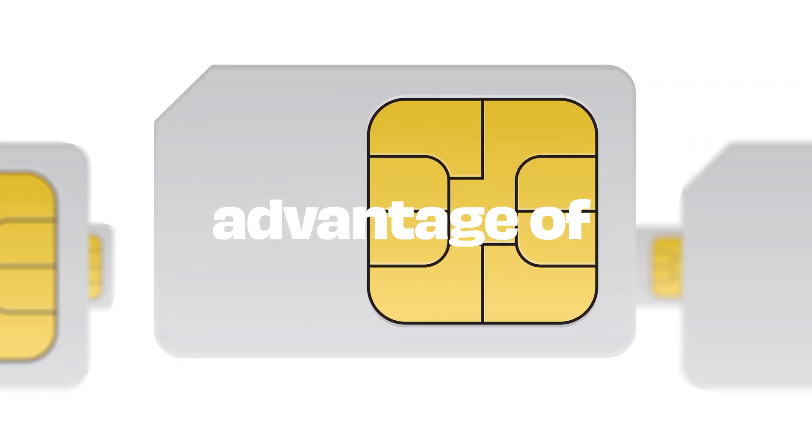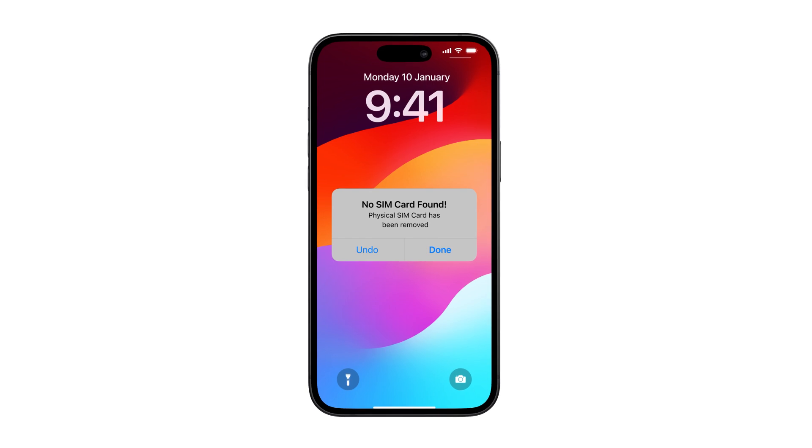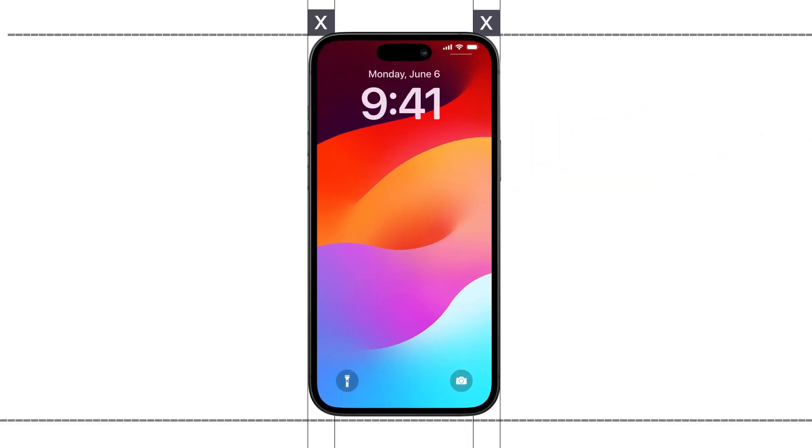So, what are the pros and cons of each? Let's start with physical SIM cards. The biggest advantage is that they're easy to swap — if you buy a new phone, you just pop the SIM card out and place it in the new one. Plus, they work on most phones, especially older models.